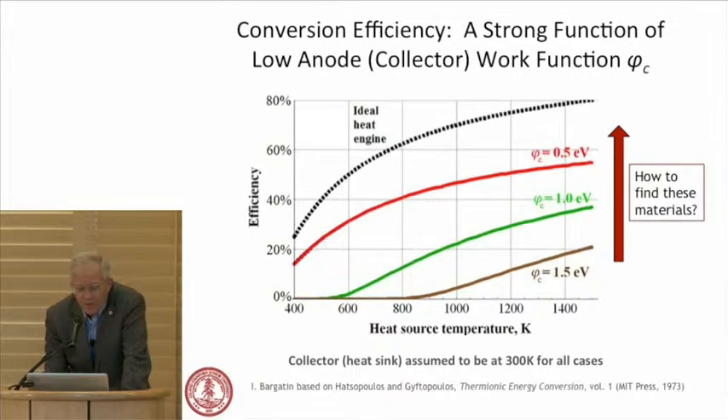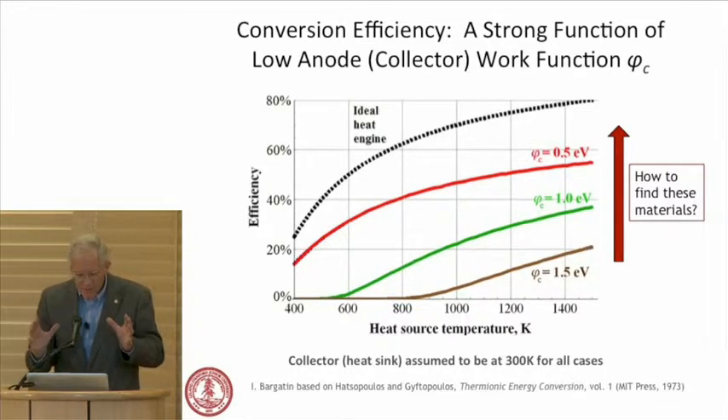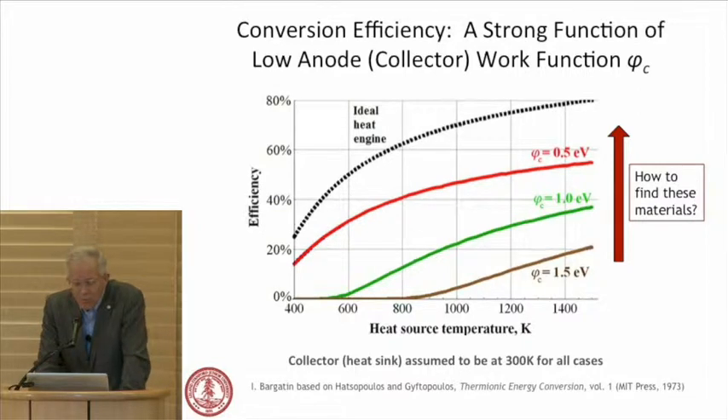Unfortunately, the materials are a challenge — silicon carbide is not a candidate for the active material, though it may serve as a structural material. Looking at the efficiency of the thermionic converter with cathode temperature on the x-axis, these are ideal efficiencies without losses, plotted against the collector or anode work function. Going to very low work functions is important. Nanocrystalline diamond has been shown under one electron volt. We'll report things on the order of 1 eV. We may be a topping cycle on the Ivanpah plant — we may not replace the conventional heat engine. Our reject temperature could be quite high.